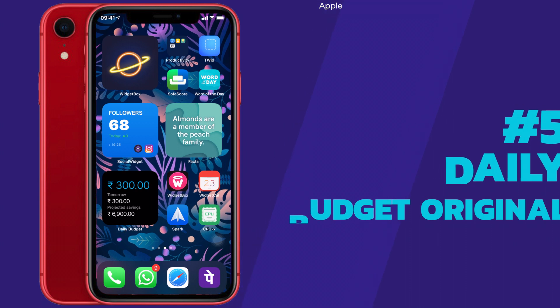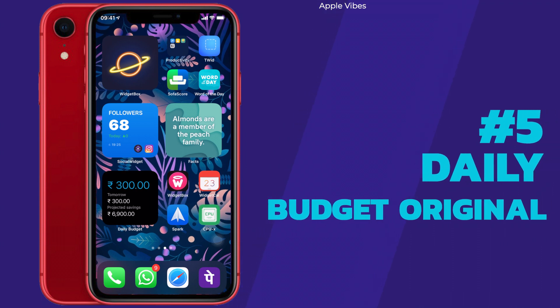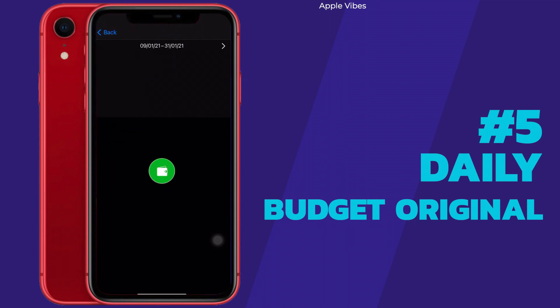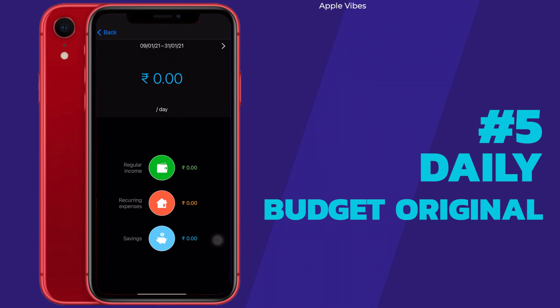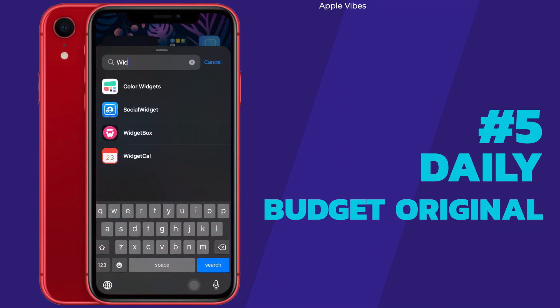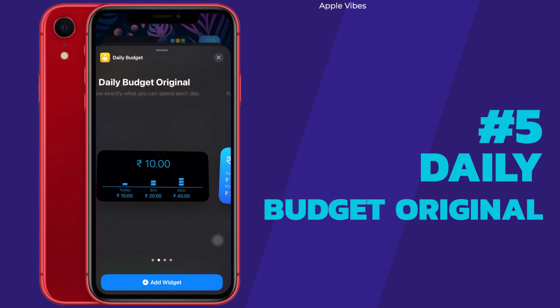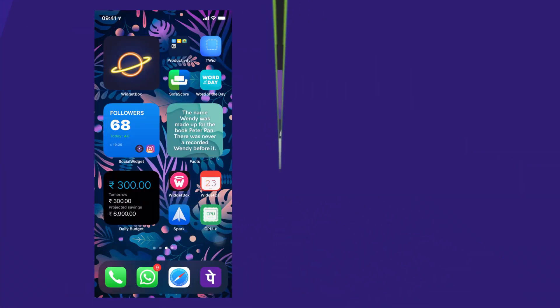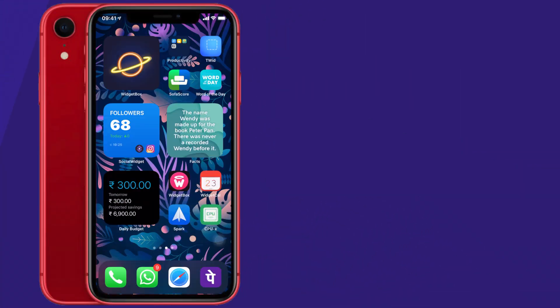Next we have Daily Budget Original — a killer app and widget that can literally help you organize your financial life, and it really works. All you have to do is set your expenses, mark your income, or simply set a daily budget — whatever feels right for you. It will remind you every day what your spending capacity is. The widgets are only available in two sizes and two colors, but the real value is having that budget reminder right on your home screen.